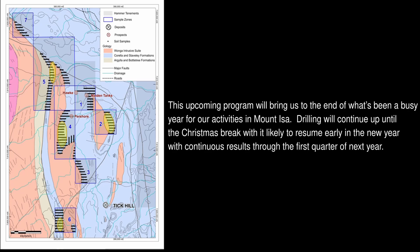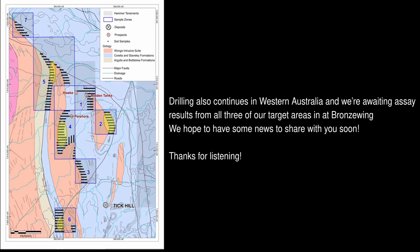The upcoming program will bring us to the end of what has been a busy year for our activities in Mount Isa. Drilling will continue up until the Christmas break, with it likely to resume early in the new year and continuous results coming through the first quarter of next year. Drilling also continues in Western Australia and we're awaiting assay results from all three of our target areas at Bronzewing. We hope to have some news to share with you soon. Thanks for listening.